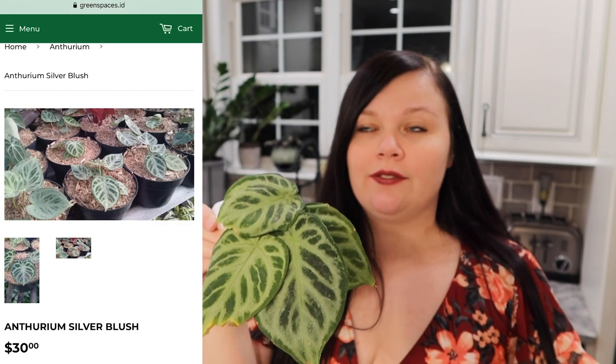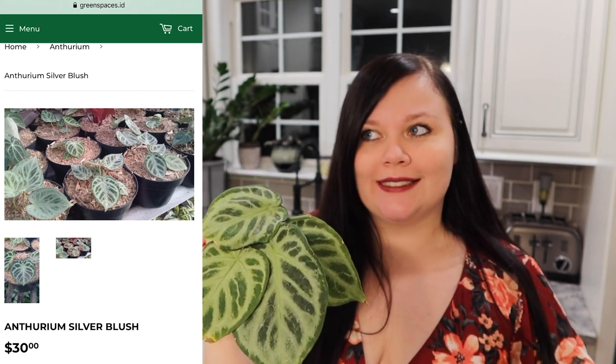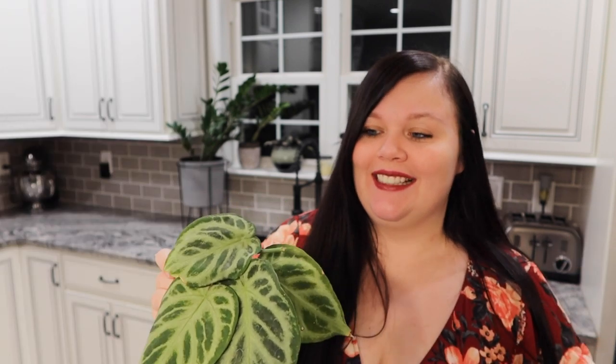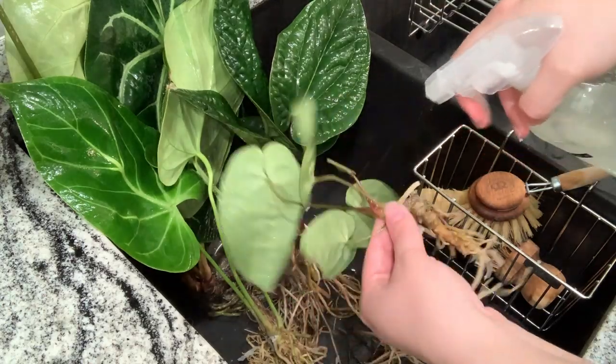Crazy enough, none of the anthuriums have lost any leaves — they all came in perfectly, which is crazy. So I'm pretty excited about that; very impressed. Definitely look at what titles I linked below if you want a particular plant, because it may be called something different and they may have it listed under another name. I've been really happy with this purchase — everything came in perfectly fine. I'll be inserting a clip of the roots around here, so hopefully the roots are good.